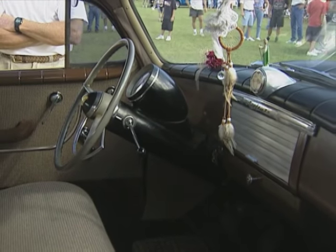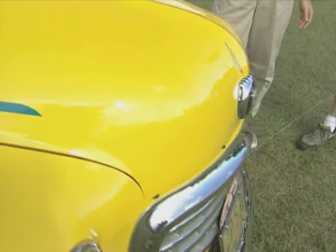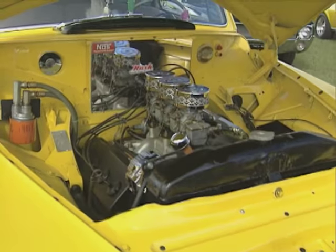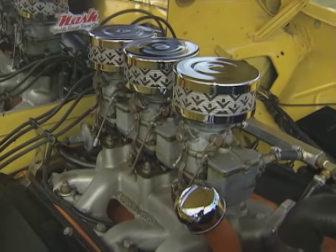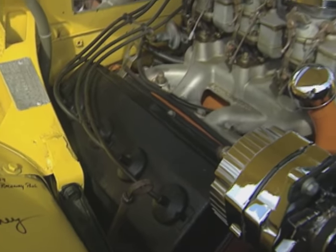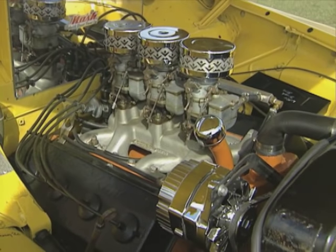And it's a Nash, so this must fold down. Yeah, it folds down into a big bed — party mobile! It's hard to get dates in this car back then, and it's probably hard to get dates in it now, actually. But under the hood, that's not stock. No, we couldn't leave that alone — we put in a 1954 Dodge 241 Red Ram Hemi, the baby Hemi. We picked that little Hemi because it fits right on the stock Nash mounts. We didn't have to do any modifications whatsoever.